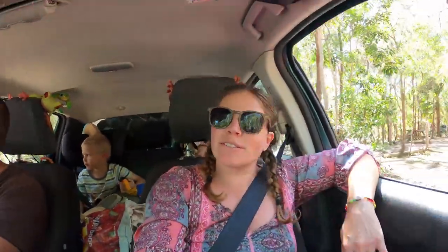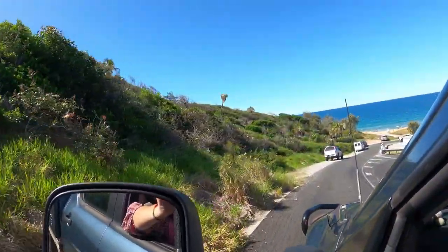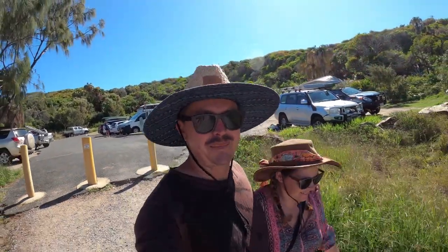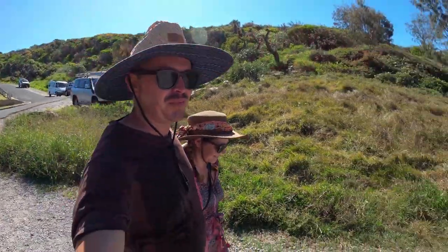We've just had lunch at the caravan and now we're heading off to the next place for an adventure - we're going to Chinamans Beach to walk on the beach, which should be really cool. There's quite a stark difference between Chinamans Beach and Main Beach as far as how busy it is. The water still looks beautiful though.